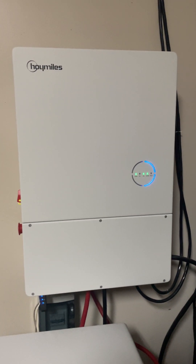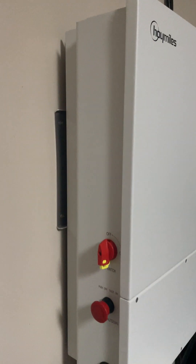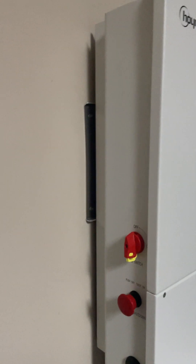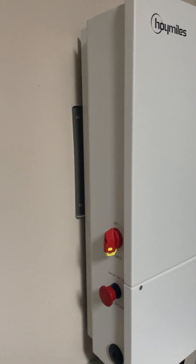Do you hear anything? It has no fans. This is the best off-grid inverter on the market. It's silent — it runs all day and all night and doesn't make a sound.